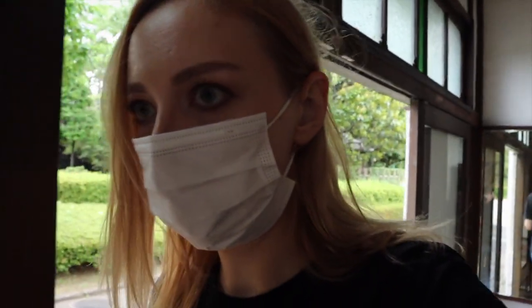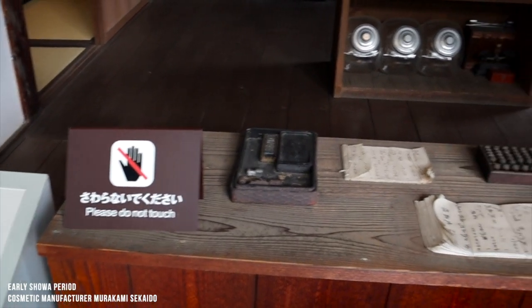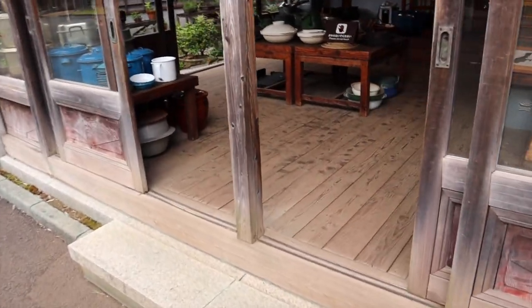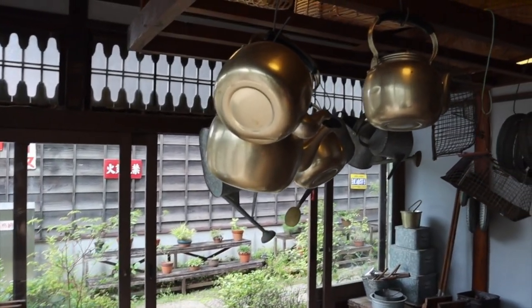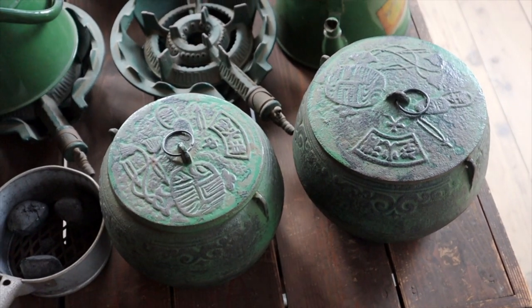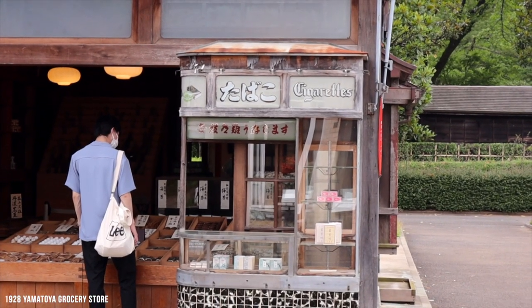It's quite odd because when I walk into these buildings I feel like I'm walking into someone's actual house or shop. As you walk in you have this setup — your eye kind of misses the 'please do not touch' sign and instead you feel like you're in a real shop. It's very immersive. This is the kitchenware store. We can actually go inside — I feel like I'm intruding! This is Yamatoya store, a grocery store, and at the front there's a little cigarette kiosk.